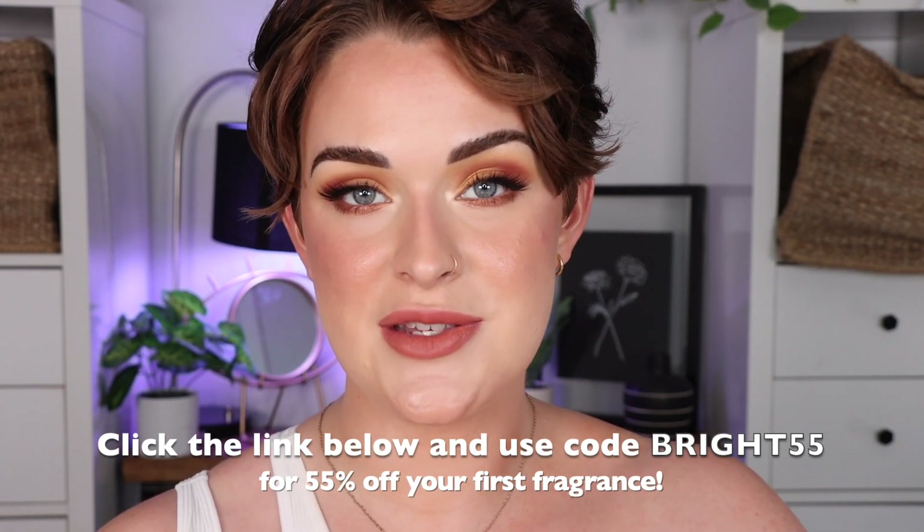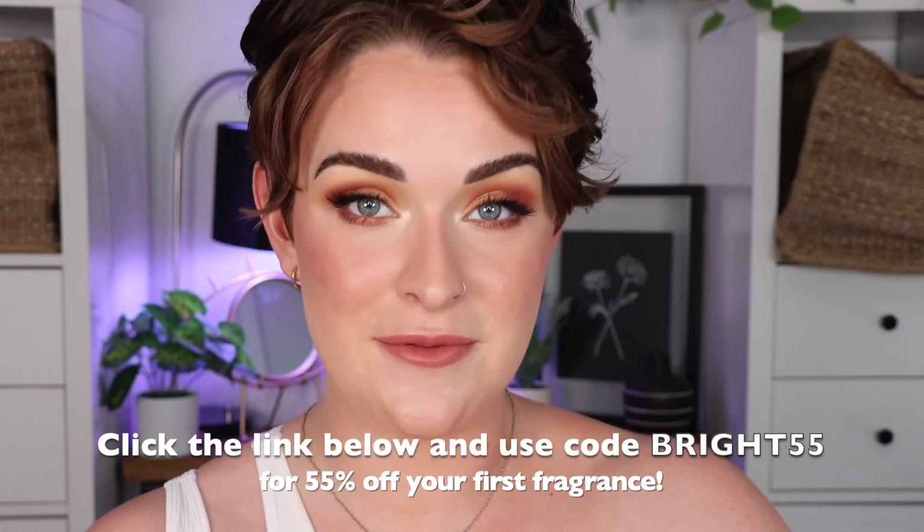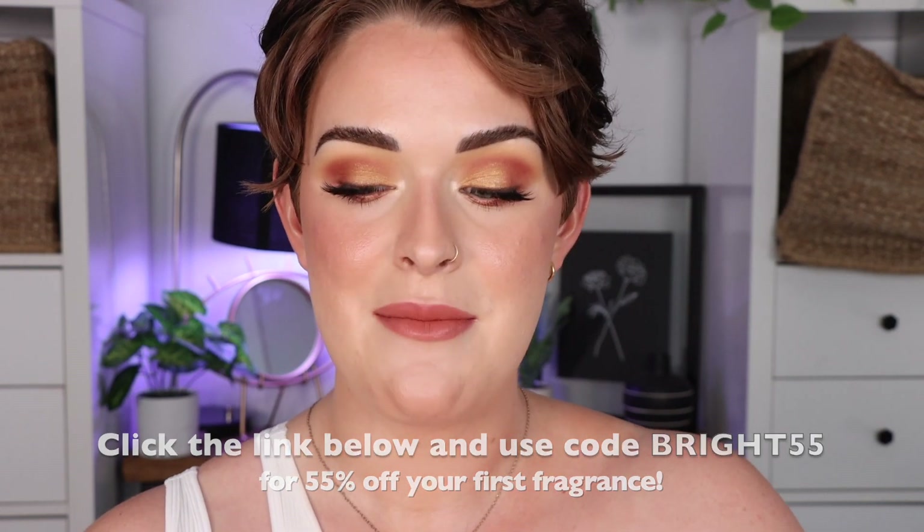I think I'm going to bring the Confessions of a Rebel since it's the perfect fall fragrance. If you want to check out Scentbird, I'll leave a link down below in the description box and you can use my code BRIGHT55 to get 55% off your first month, making your first fragrance about $8 — a really good deal. Thank you to Scentbird for sponsoring this video, now let's move on to the makeup tutorial.